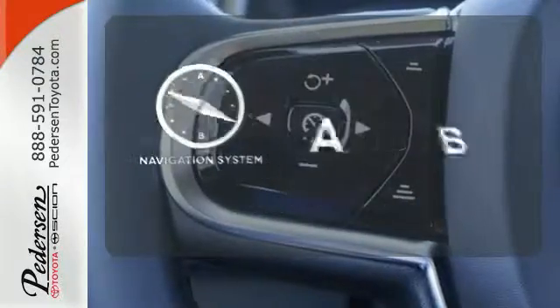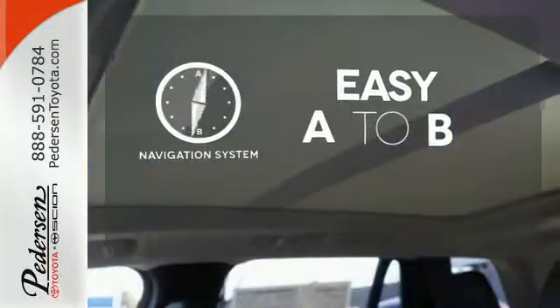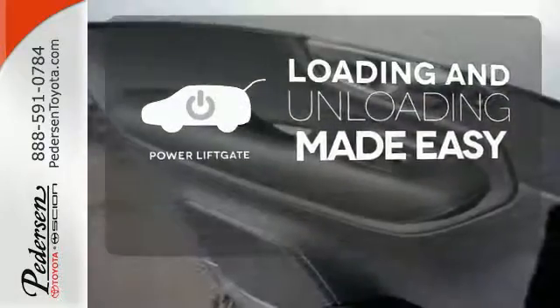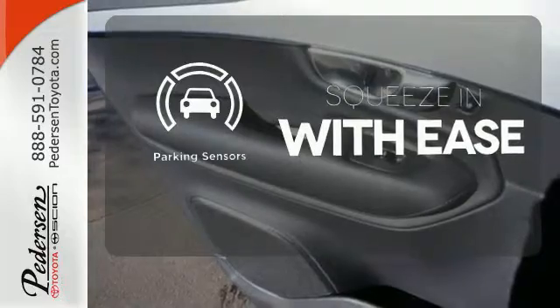Feel confident getting from point A to point B with the navigation system. Loading and unloading your vehicle just got easier with the power liftgate. The parking sensor lets you squeeze into those tight spots with ease.